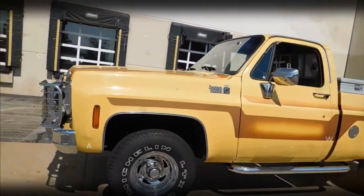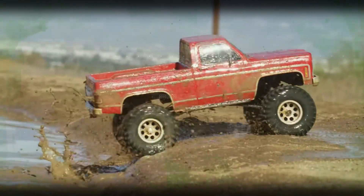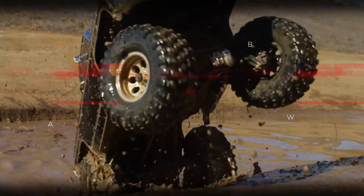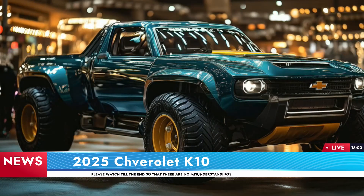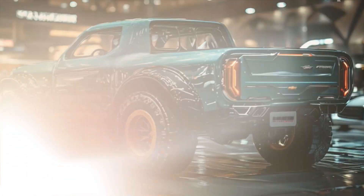Imagine a truck that's as timeless as the open road itself, a vehicle that's been a symbol of rugged American spirit for decades. Today we're diving deep into the 2025 Chevrolet K10, a modern reimagining of a timeless classic.